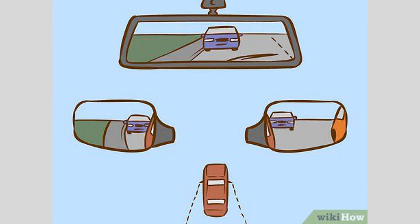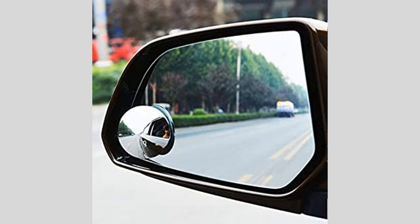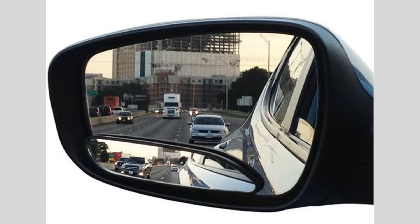Many accidents occur when drivers fail to check their blind spots before maneuvering their vehicles. This is because other cars, motorcycles, or even pedestrians may be hidden from view in these areas, making them vulnerable to collisions.